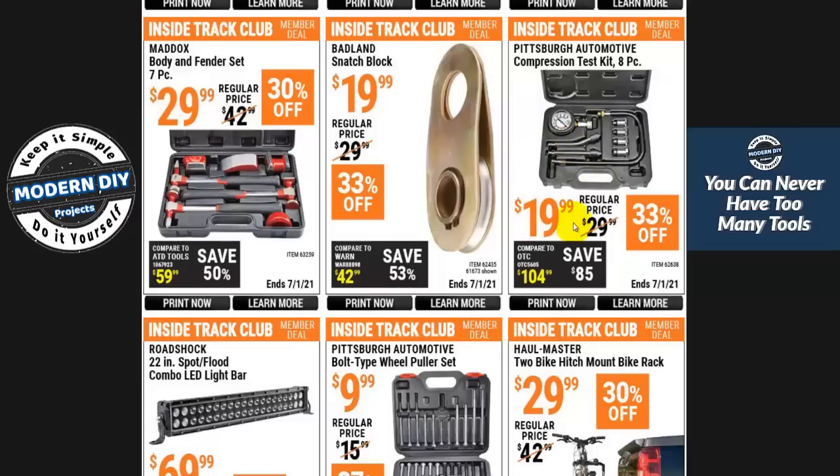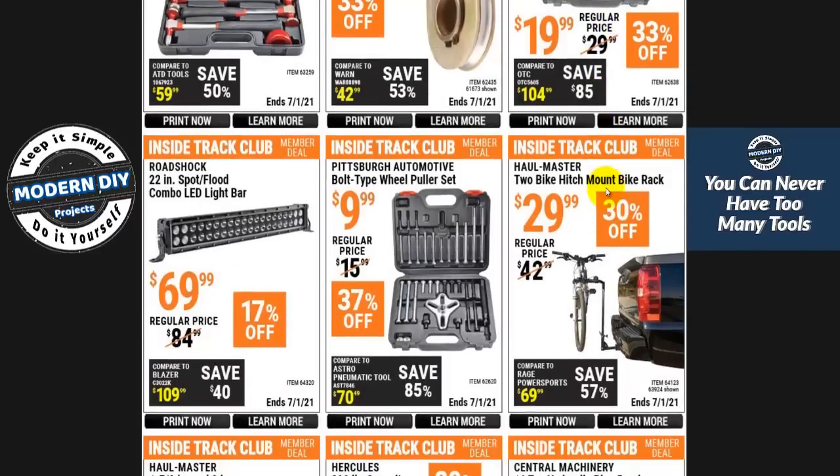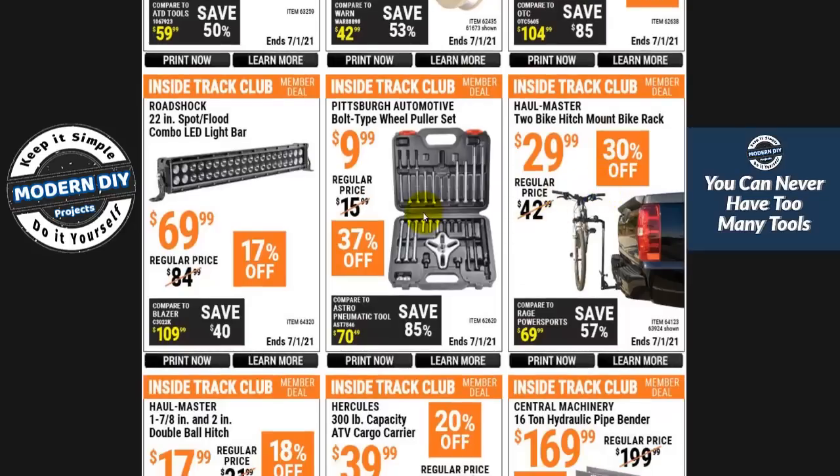Whether it's $30 or $20, if you're not going to be using a compression kit on a regular basis, don't buy it. Go to your auto parts store — they will rent you this kit for free. You go in, tell them you want to rent the kit, they basically sell it to you and give you a full refund when you return it. If you're just testing one engine, don't spend the money. Same applies to a wheel puller — go to the auto parts store and rent it for free.